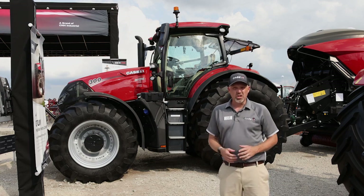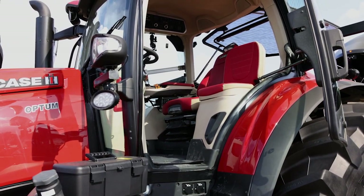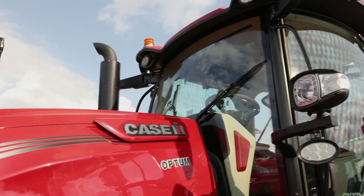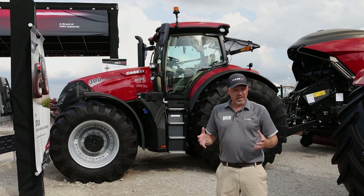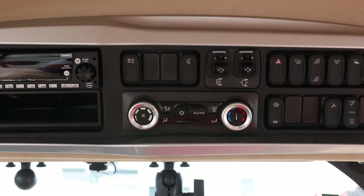The biggest change on this tractor is the cab. Our customers asked for a larger cab, a nicer cab, and so we've got a cab that's about eight percent larger in total volume than our previous cab, more leg room, a lot more glass, so better vision all around the cab. But even with that extra glass and extra volume, we've got a larger high-powered air conditioning system that keeps that cab much cooler than it did on previous models.